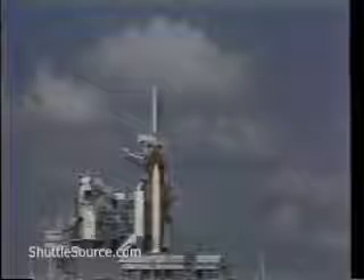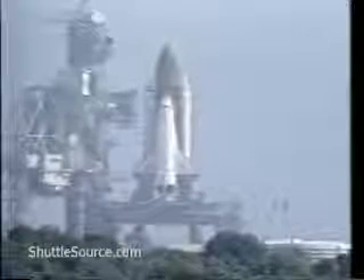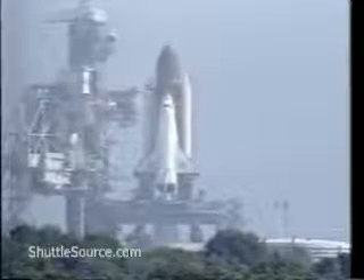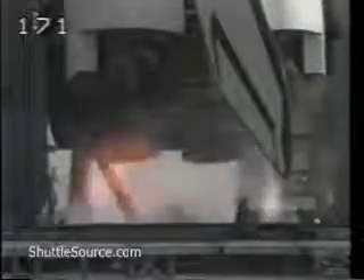20 seconds. Over to body flap and speed brake are in the launch position. Sound suppression water system has started. 10, 9, 8, 7, 6, 5, main engine ignition.